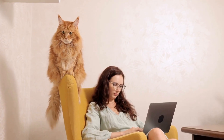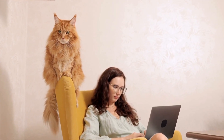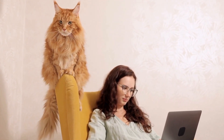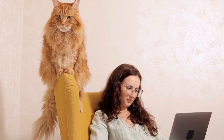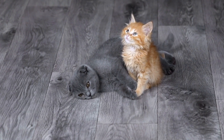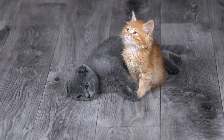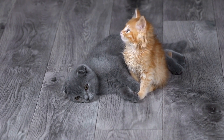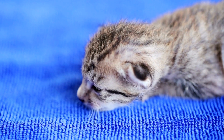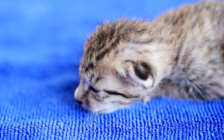If you suspect that your cat's sneezing fits might be due to allergies, your veterinarian might recommend antihistamines or other medications to manage the symptoms. It's important to follow your veterinarian's instructions and never give your cat any medications without their guidance. Some human medications can be toxic to cats and should be strictly avoided.